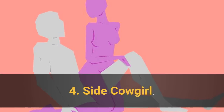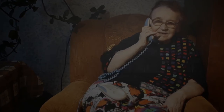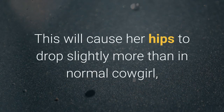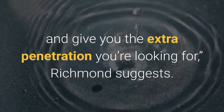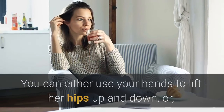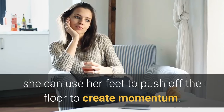4. Side Cowgirl. Sit on the side of a couch and have your partner sit on you, but with her legs facing either right or left rather than straight ahead. This will cause her hips to drop slightly more than in normal cowgirl and give you the extra penetration you're looking for, Richmond suggests. You can either use your hands to lift her hips up and down, or, if you're sitting down low enough, she can use her feet to push off the floor to create momentum.